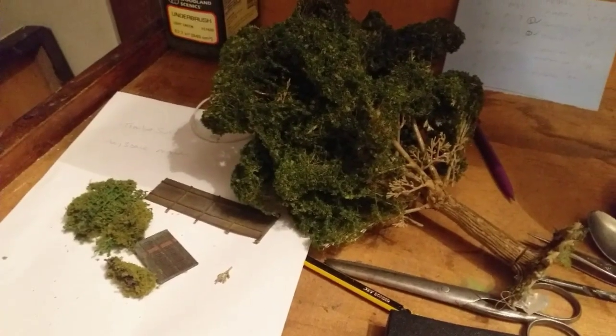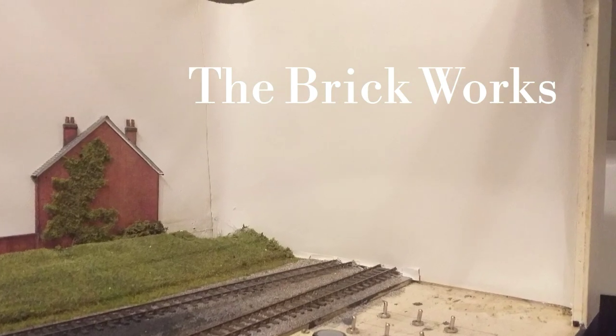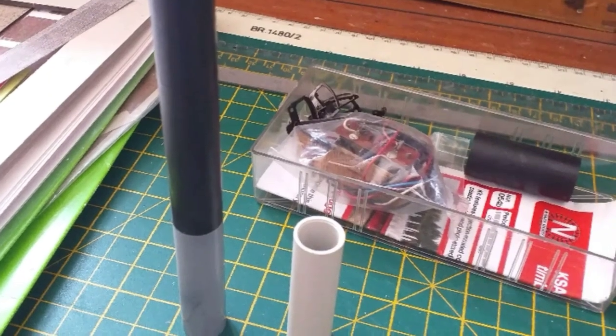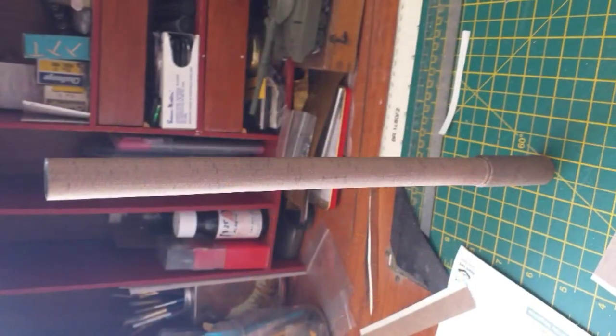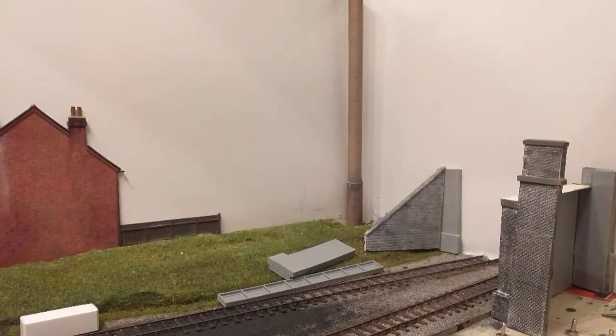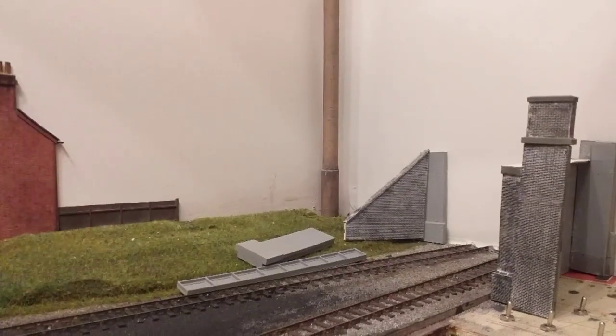Remember that tree from the last update? Well it's now gone. I'm going to have the brickworks over in the bottom corner, and brickworks have chimneys, so I made a chimney out of some inserts from till rolls wrapped up with some paper. It just stands in the corner and covers the crack in the sky where the two bits of backing paper meet.